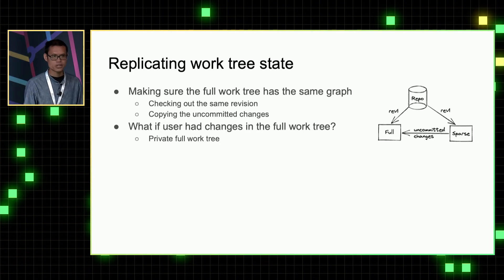But after doing that, the previous state of the full work tree is already gone. What if users have important changes there? To avoid erasing users' changes, we make the full work tree private — we discourage people from making changes there, so we can mutate the state of the full work tree at any time.